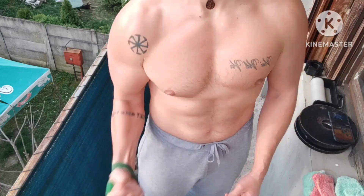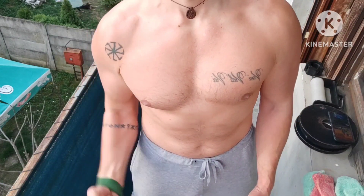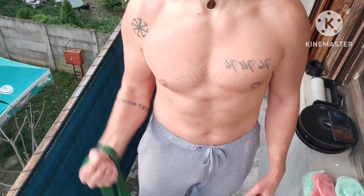Warm-up starting with band pronations — fast and explosive movements, loads of reps.